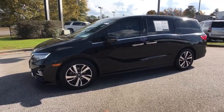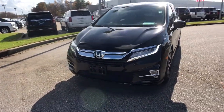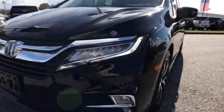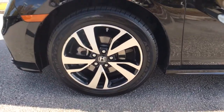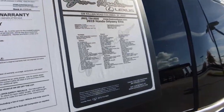It's so powerful and nimble that you may forget you're driving a minivan. The following are some of this vehicle's highlighted options: power liftgate, electronic stability control, seat memory, trip computer, power windows, bucket seats, four-wheel disc brakes, power steering.